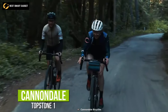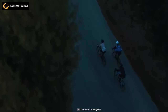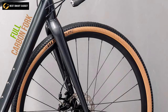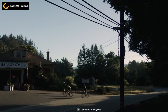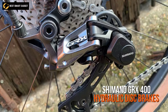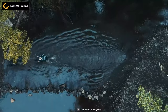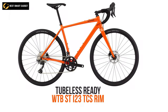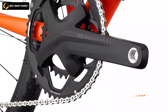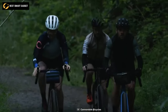Chase the horizon on the Cannondale Topstone One, a flexible gravel road bike designed to explore rarely traveled trails. Its frame is made of light and sturdy SmartForm C2 alloy with a full carbon fork, so no hurdle can stop you from reaching your target. It offers 11-speed Shimano GRX shifters and Shimano GRX 400 hydraulic disc brakes, making it sturdy and reliable for the most difficult routes. The tubeless-ready WTB ST i23 TCS rim and Formula cartridge bearing hubs are featured in the wheelset.